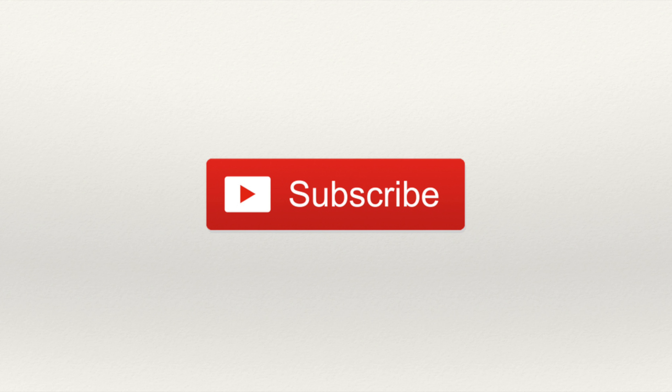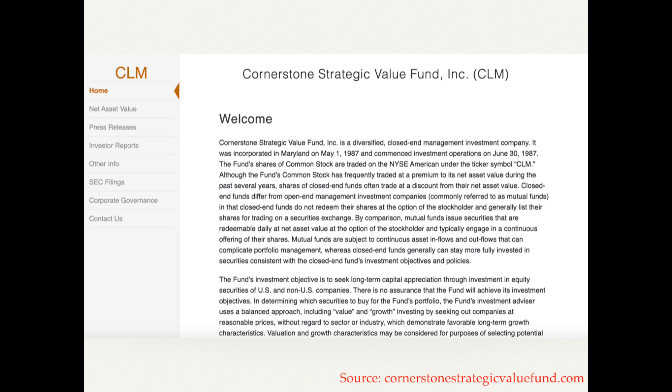So according to their website, the Cornerstone Strategic Value Fund is a closed-end equity mutual fund that invests in public equity markets across the globe in companies operating across diversified sectors. The fund primarily invests in value and growth stocks of companies and also invests through other closed-end investment companies and ETFs, as well as preferred stocks, rights, and warrants. The fund was launched back in 1987 and is traded on the New York Stock Exchange under the ticker symbol CLM.